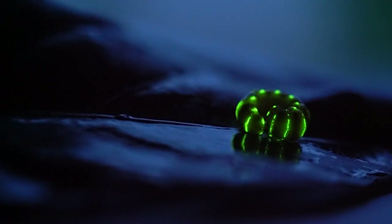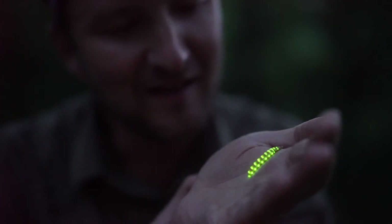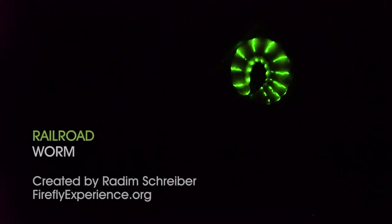Wow, what a treasure — we found a little treasure, what a find. I never thought I would find a railroad worm in Iowa. The reason it glows is to warn off predators because it's toxic. So this is what it looks like.